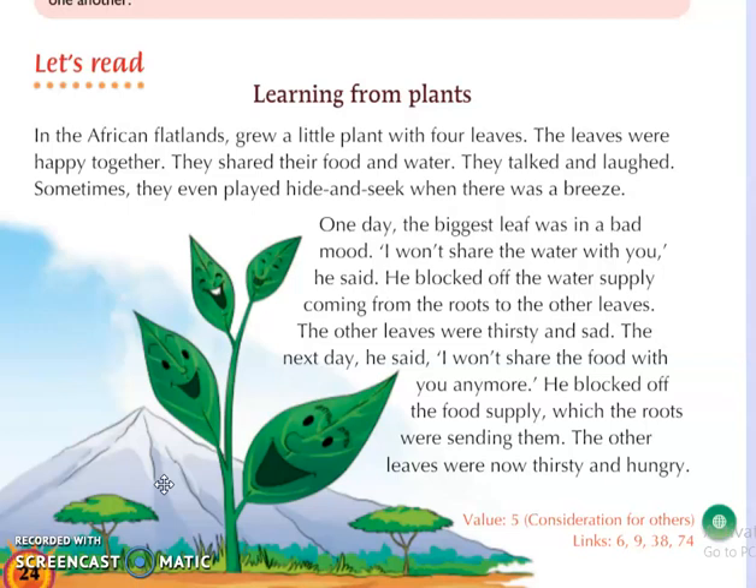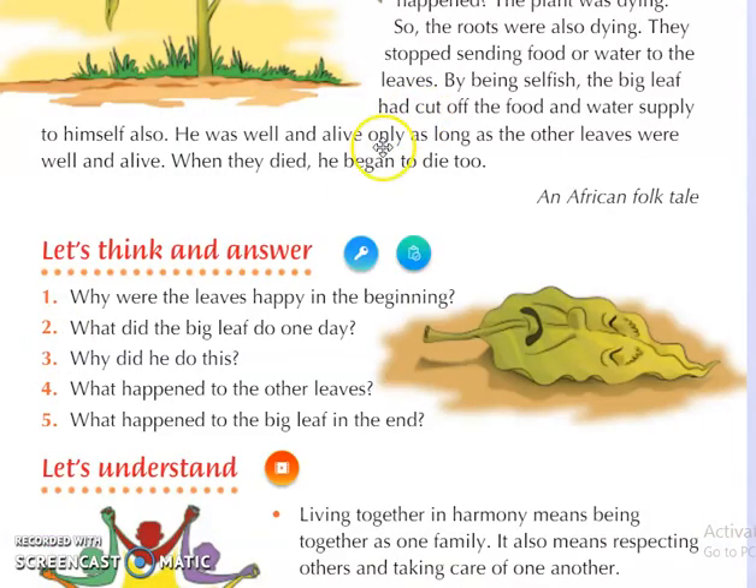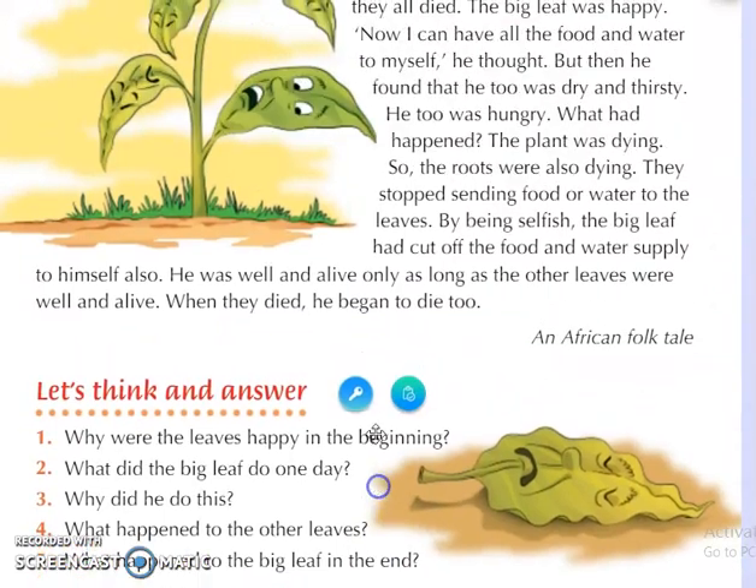The other leaves were thirsty and sad. Just as we would be thirsty if we didn't drink water for long, the other three leaves were also very thirsty and sad. The next day the big leaf said: I won't share the food with you anymore. He blocked off the food supply which the roots were sending them. He stopped the food supply as well, so the other leaves were now both thirsty and hungry.